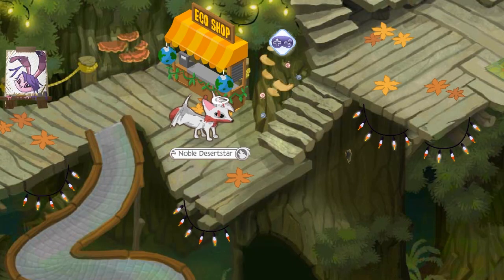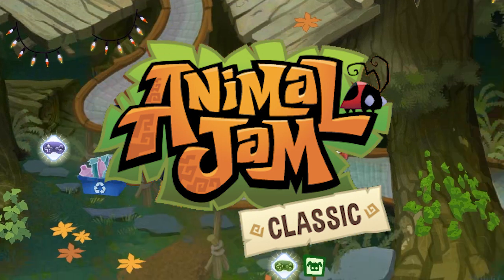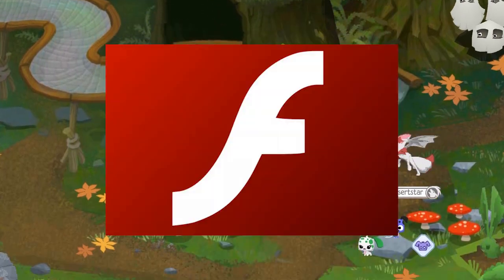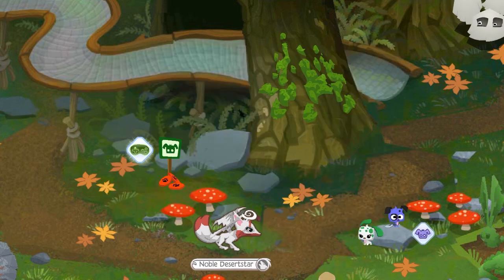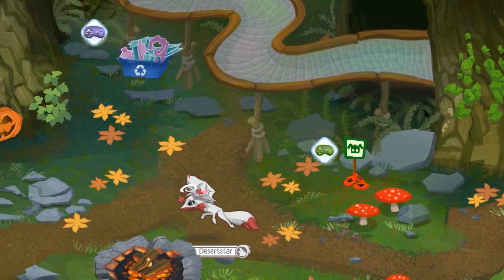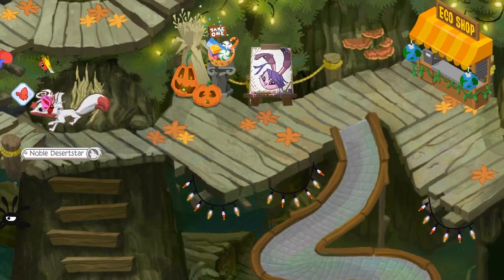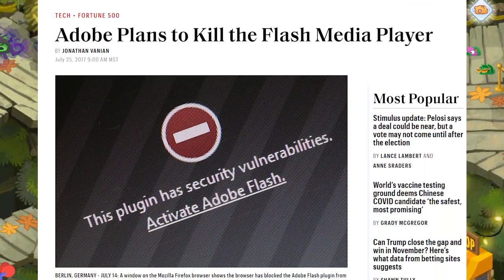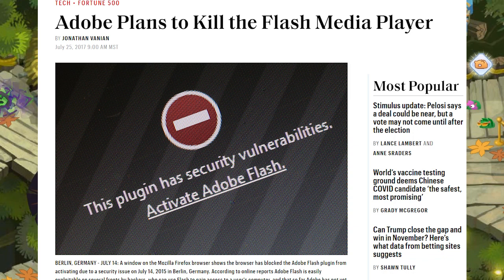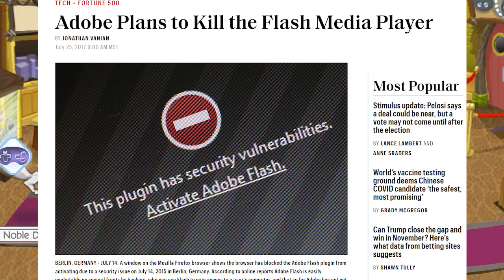As you might be aware, Animal Jam Classic is currently running on the Adobe Flash engine within your web browser. It is very convenient for many jammers to open up Google Chrome or Apple Safari and be able to play the game right away without installing anything. However, this is going to change forever. In 2017, Adobe announced Flash was coming to an end on December 31st, 2020.